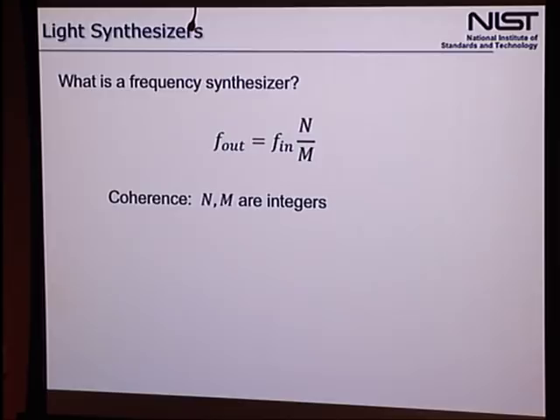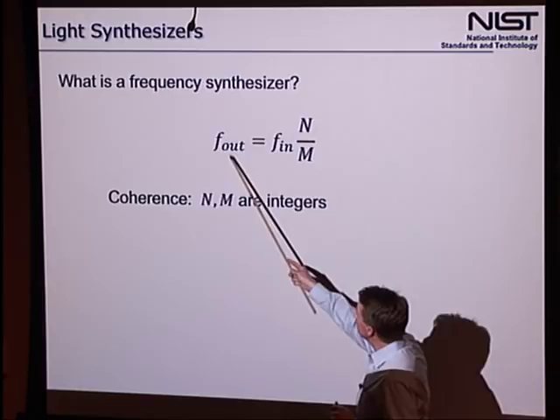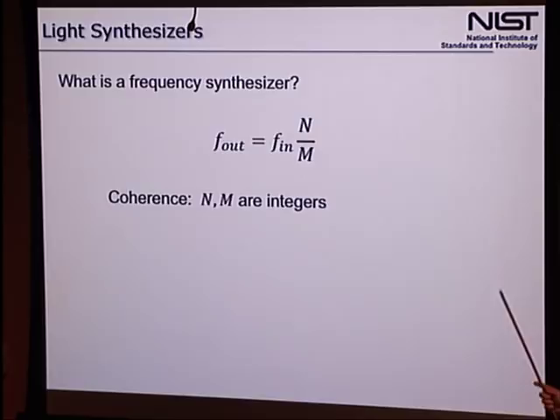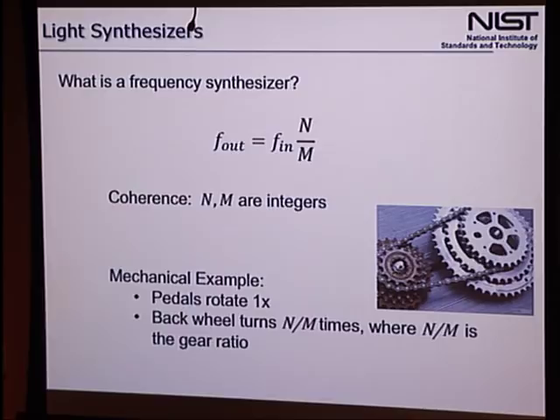To get going, I wanted to start at a very basic level: what is a frequency synthesizer? If you have an input frequency and you're going to get an output frequency from some synthesizer, all you're doing is taking the input and multiplying by the ratio of two integers. You all experience this if you ride a bike — it's the same formula. If the pedals rotate one time, the back wheel rotates N over M times, where this is the gear ratio. The coherence piece means that we can rigorously connect input ticks to output ticks.